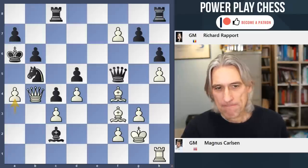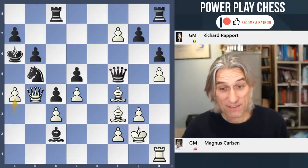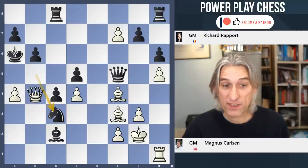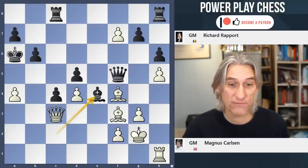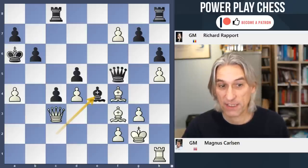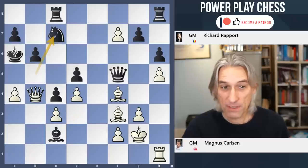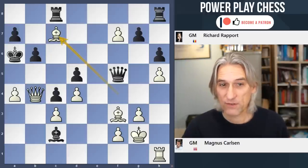A4. Carlsen is creating some threats — in fact still good for black. The clearest way to go is to give back some material and play the bishop into e4, and it's hard for white to get the attack going there. But knight c7 looks reasonable. But after this, it's not so clear.